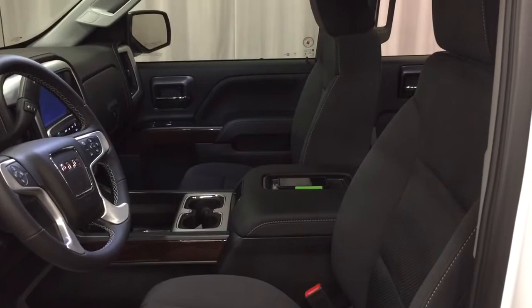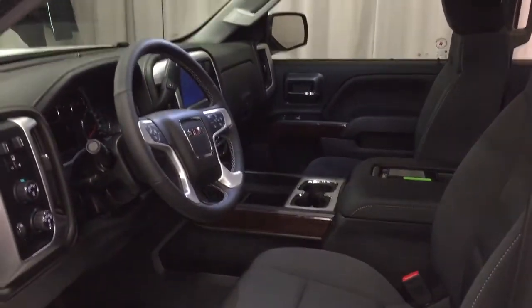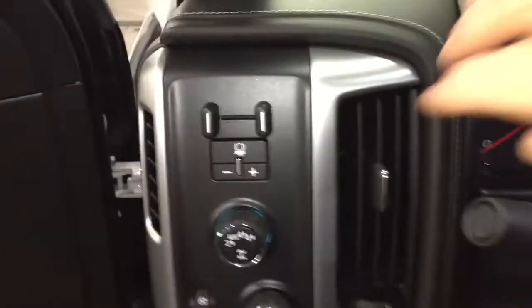All cloth upholstery in here. Got the captain's chairs up front, power driver adjustable seat with lumbar support. We're going to take a look around this 2018 1500, see what's included and where it's located. Starting over here on the left on the driver's side — you've got that chrome assist step to help you climb in and out. We're going to jump on in and work our way from left to right.